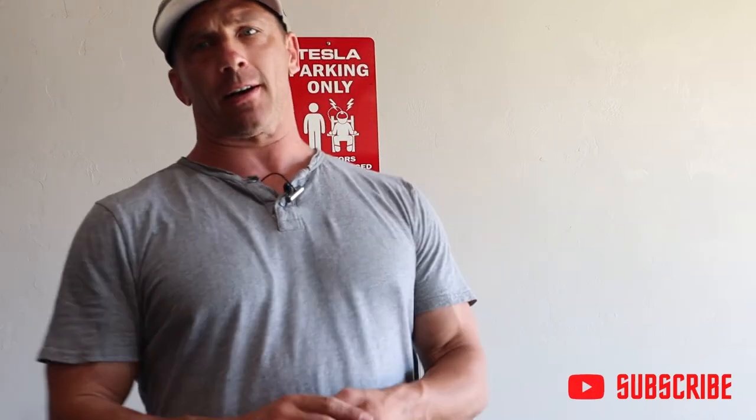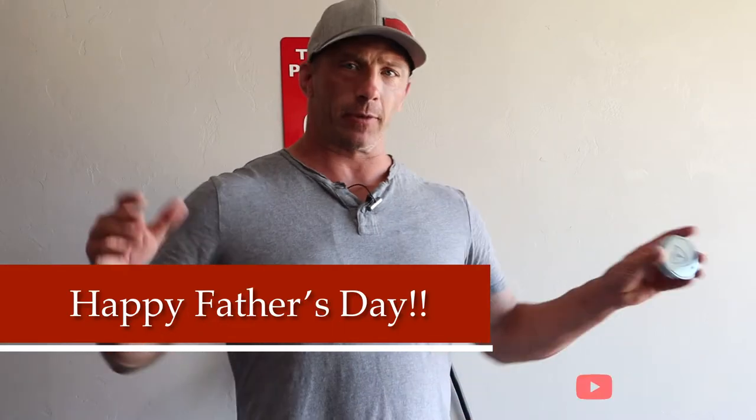What's up guys, welcome back to my channel, this is David. I want to wish all the guys out there a happy Father's Day. Today's going to be just a short video, more of a show-and-tell — just a little knickknacks that I got for Father's Day from my wife.